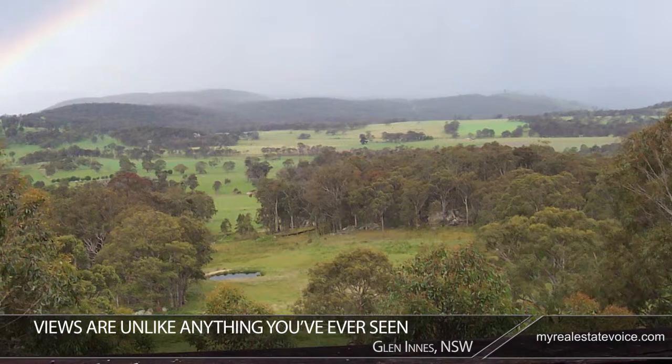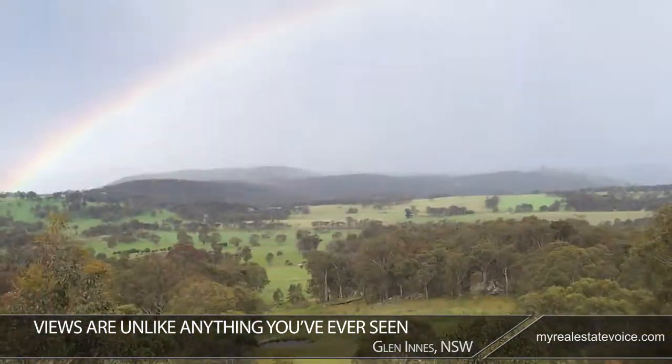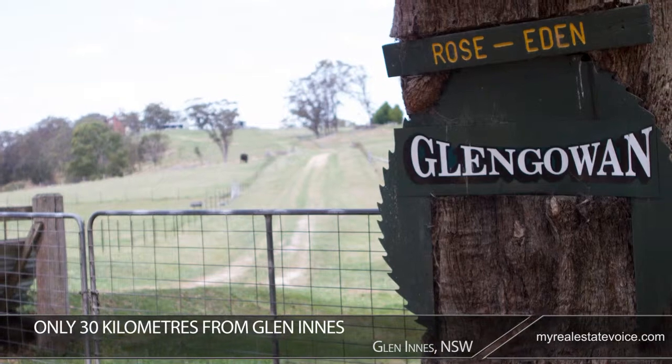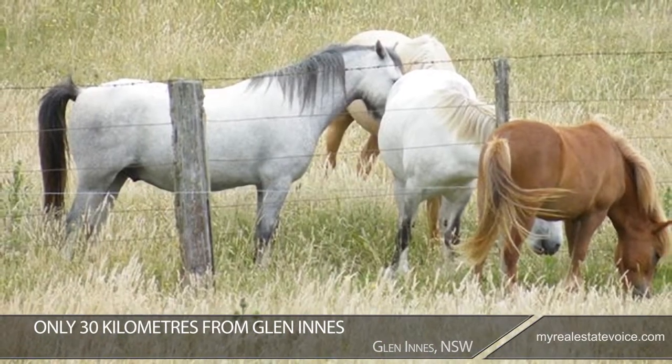The views are unlike anything you've ever seen. From its position atop a gentle incline, it offers sweeping, relaxed vistas. Located only 30 kilometres from Glen Innes, this property is a peaceful haven for an outdoors-loving family.